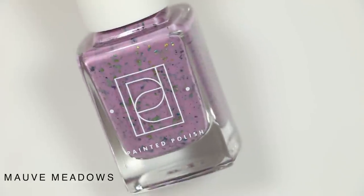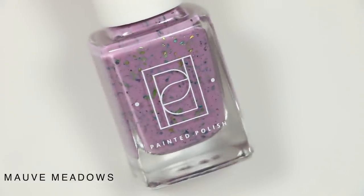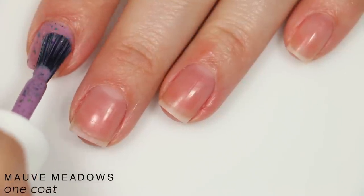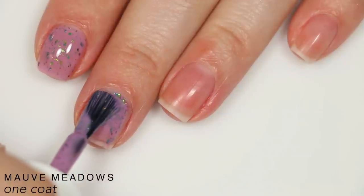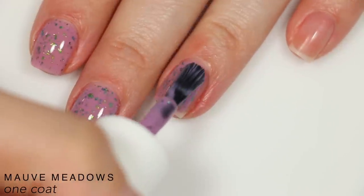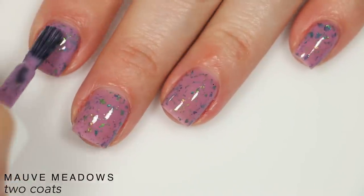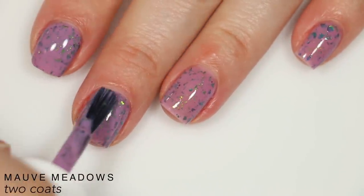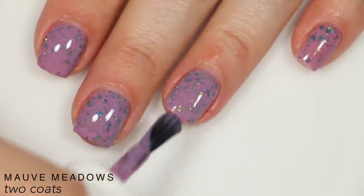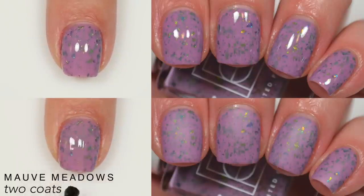The next polish is called Mauve Meadows, described as green and gold color-shifting flakies as well as purple and turquoise metallic flakies in a purple-leaning mauve crelly base. This one has a really good formula and great distribution of flakies. The base is opaque but doesn't hide those flakies at all, so they stand out really nicely. It covered completely in two coats with quite a color difference between the first and second coat. It will dry a lot smoother than Midnight Mauve, though you'll still want top coat, and removal is easier than with a glitter.